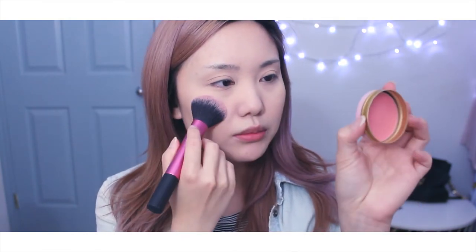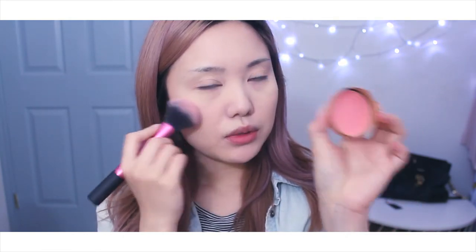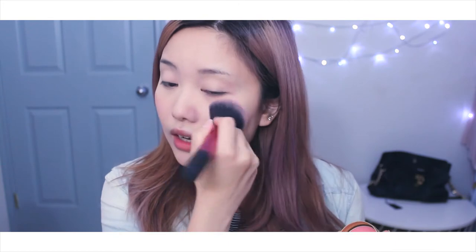I'm taking this blush from Majolica Majorca - this is PK301, it's like a pinky peachy shade. I have no idea what look I'm going for today but we'll see. I'm just gonna take warm taupe right here and put that into my crease.